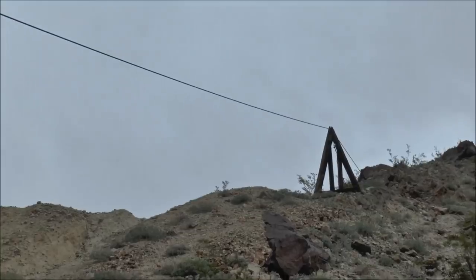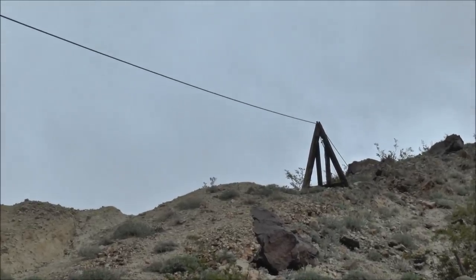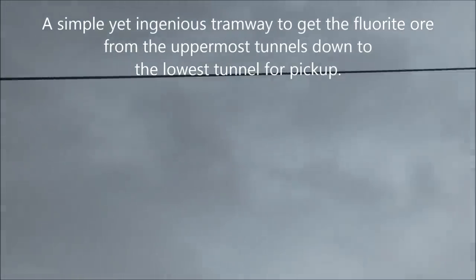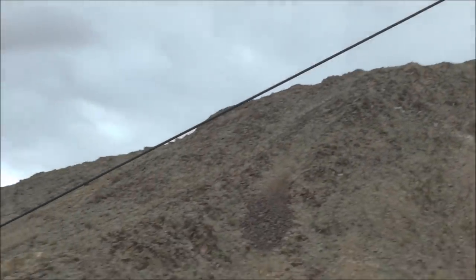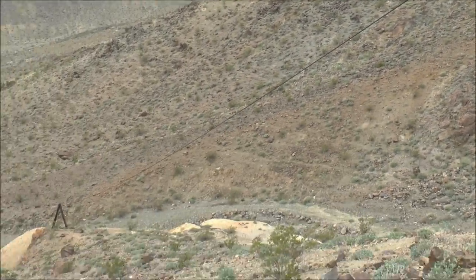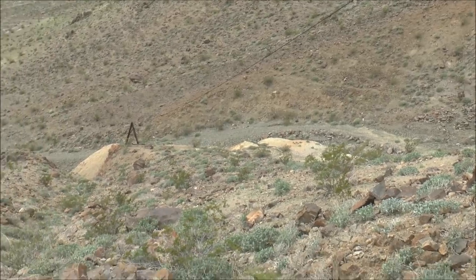Here is a closer shot of that upper tram station. You can see the cable is still in place after all these years, and it comes down to the lower tram station, which we're going to get to next. And that's right down there.